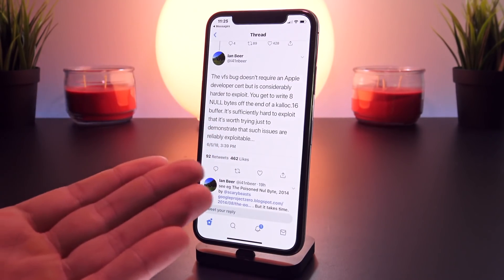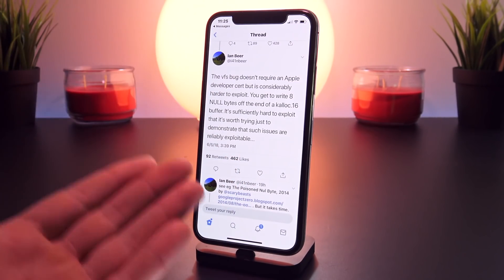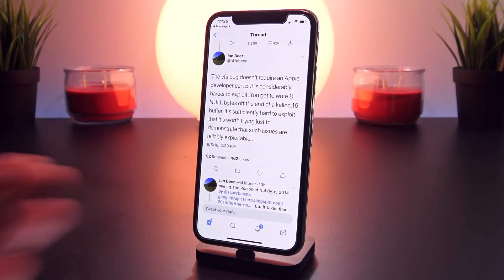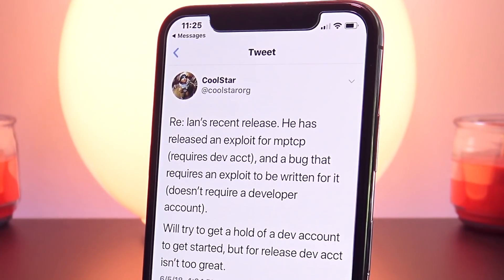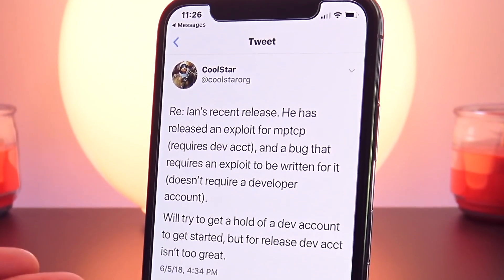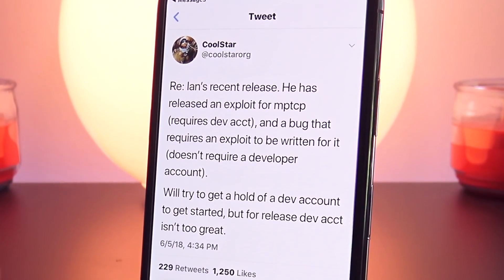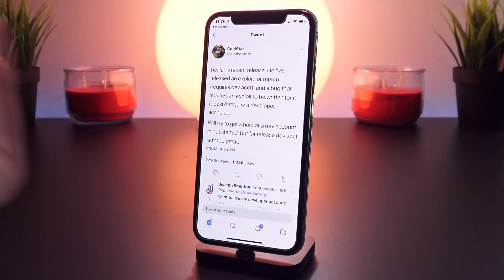There is some good news and some bad news. The VFS exploit won't require an Apple developer certificate, but it is significantly harder to exploit, meaning it sounds like it's less reliable or much harder to work with. That being said, I don't expect this to be a huge obstacle for Coolstar to get past. I cannot see the final release of this jailbreak requiring a paid developer account. Coolstar has already given us updates that he is at work on updating Electra for iOS 11.3.1, and he has updated all his devices to 11.3.1 before this was released.